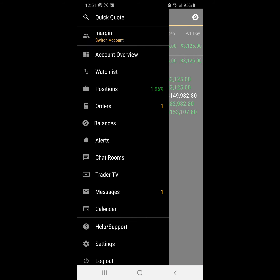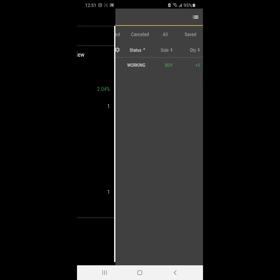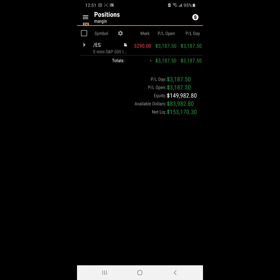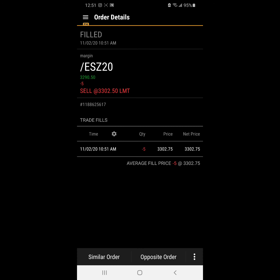About 2%, 1.96%. We have a stop in at 3311.50. Initially it got close to our stop and then went back down. In terms of where we got filled, we got filled at 3302.75 at 10:51 a.m. this morning for the first trading day. Let's see where the market takes us.